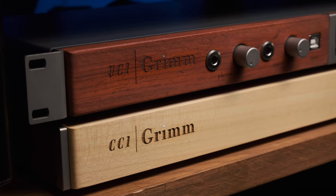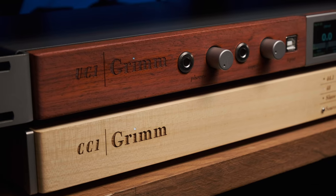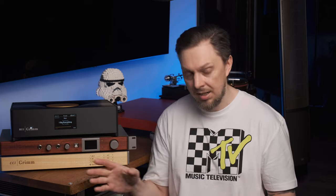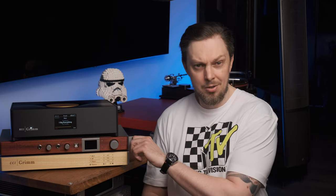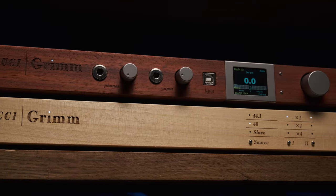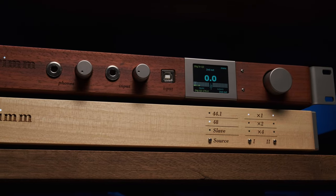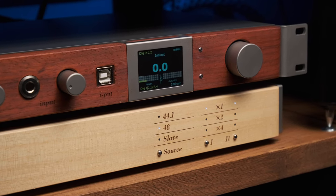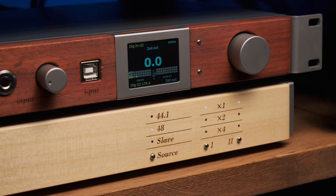A funny fact is that on the company's website this clock is available both in the professional products section and in the hi-fi section. But of course, the DAC and clock have remained absolutely professional studio devices — they aren't upgraded for home use. Even the rack mounts are in place. The front panels of the DAC and the clock, to put it mildly, are not luxurious. The display is inexpensive with low resolution, the knobs are plastic. There is absolutely no sophistication, premium finish, or elegant design in these studio components.